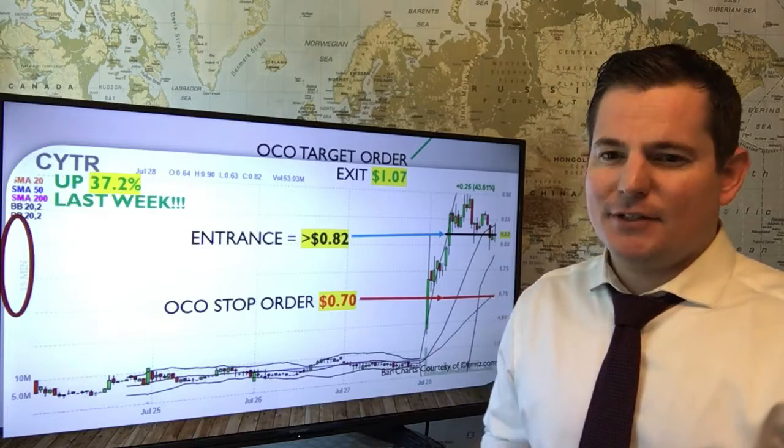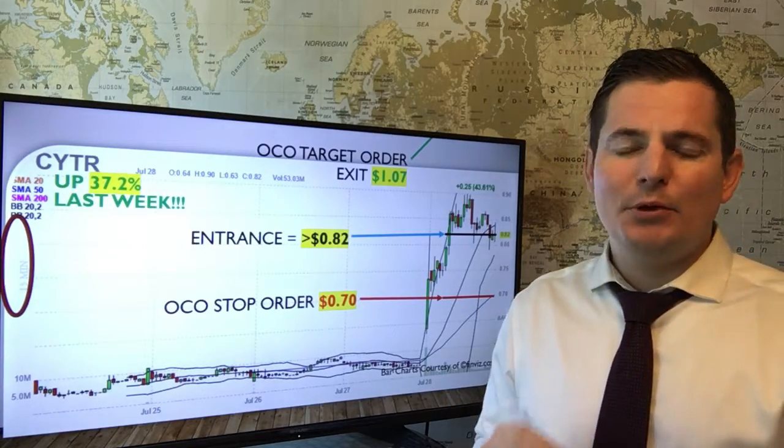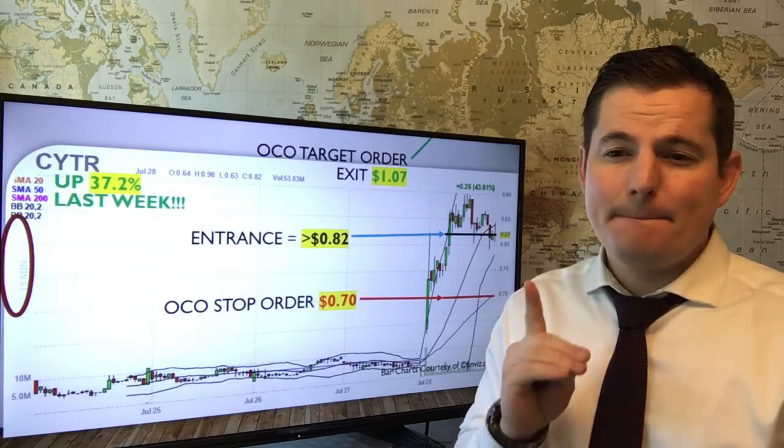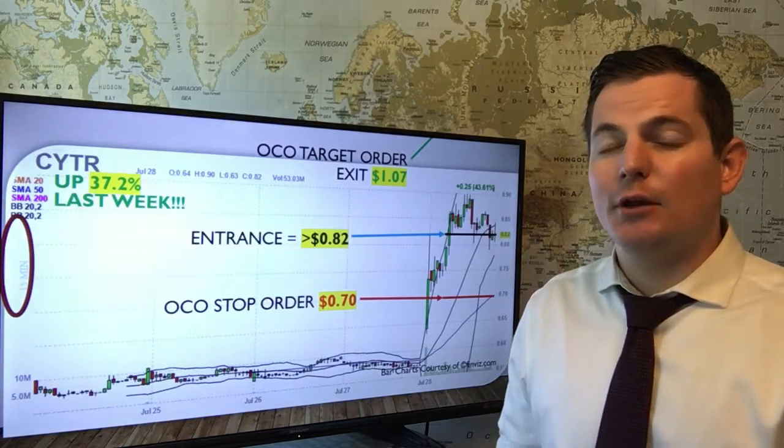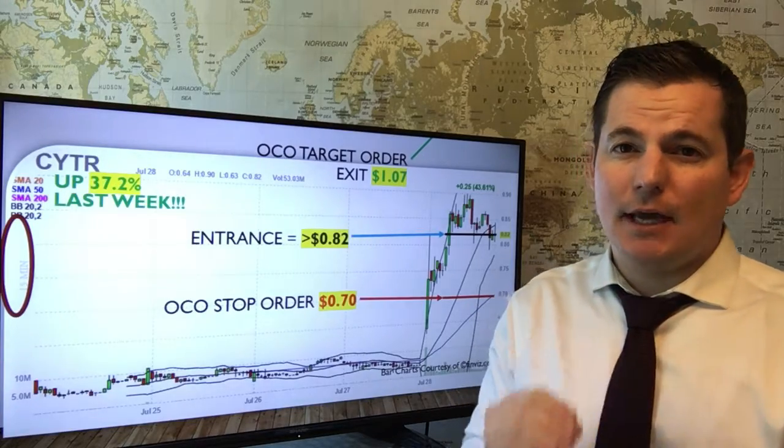There are many benefits to spotting tells in your market that help you to find that one market outlier that will generate the greatest returns for your specific time frame.